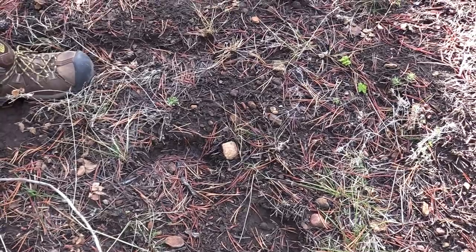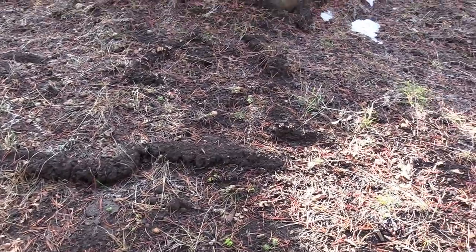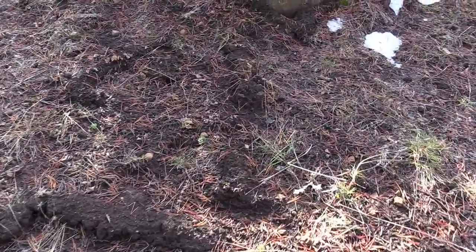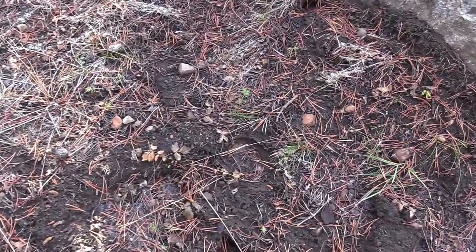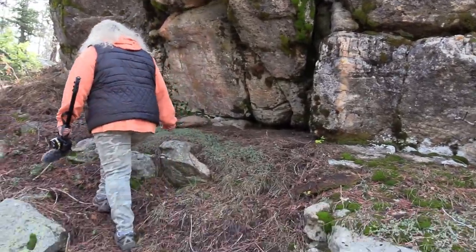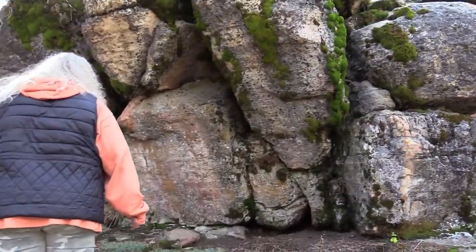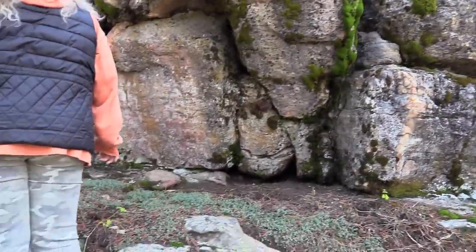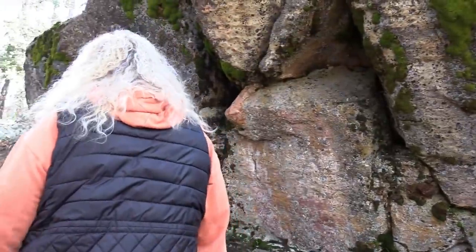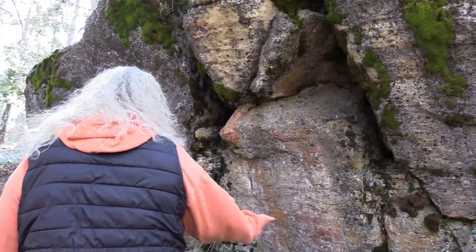We do know there are at least two individuals usually in the area, and there could be more. It looked like there was a juvenile track down at the river too. It actually looks like a bit of cover here — if rain and snow is coming from that direction with wind, you'd stay warm right here.